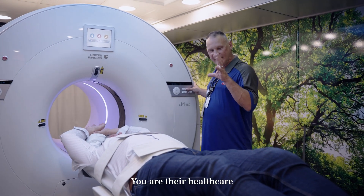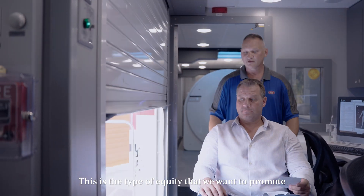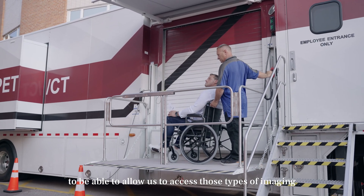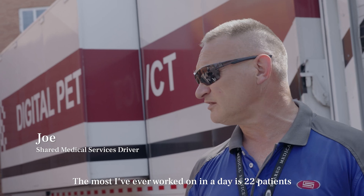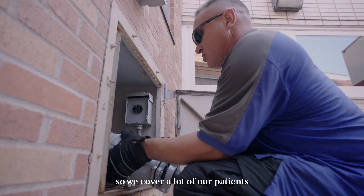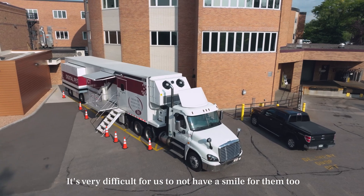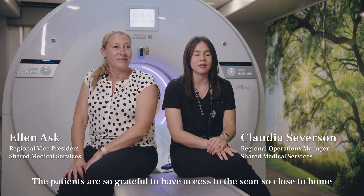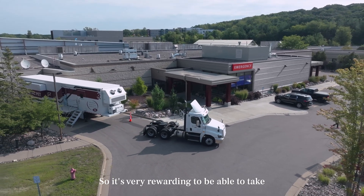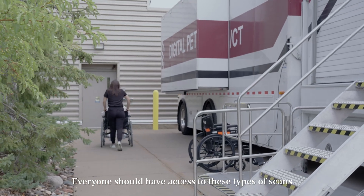You are their healthcare. You understand you're making a significant difference in the community. This is the type of equity that we want to promote, and Shared Medical Services and United Imaging have done a tremendous job to allow us to access these types of imaging. The most I've ever worked on in a day is 22 patients. We stay ahead of the technology, so we cover a lot of our patients. When they show up with a smile, it's very difficult for us not to smile too. The patients are so grateful to have access to the scan so close to home. It's very rewarding to be able to take this level of technology into every community.